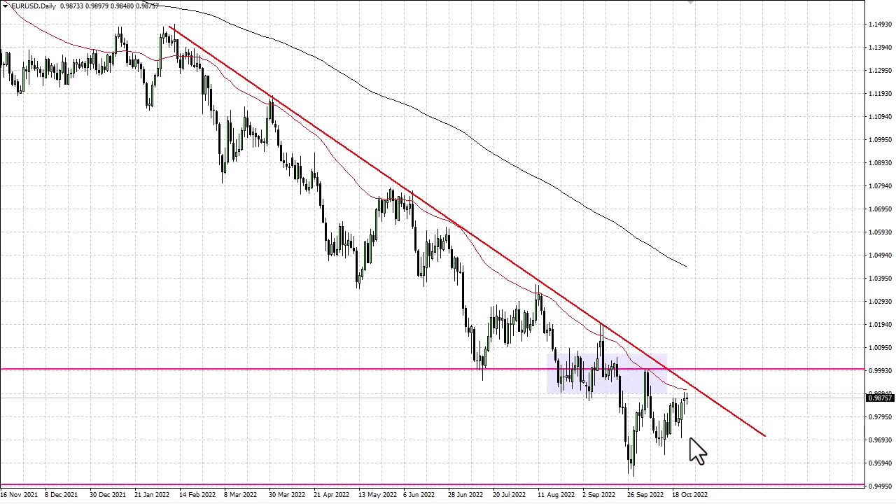If we break down below the bottom of the candlestick for the day, we could go looking at 0.97, and then after that down to 0.95. Ultimately, the Fed remains tight — this has been a nice recovery, but we've seen these multiple times in the past, so I don't know that anything's changed.